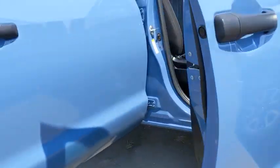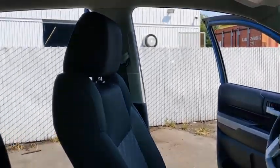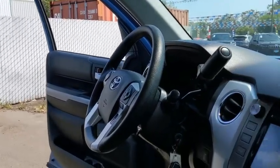Modern styling, advanced safety and infotainment tech, and a suite of creature comforts are on board to make every drive secure, confident, and relaxing.